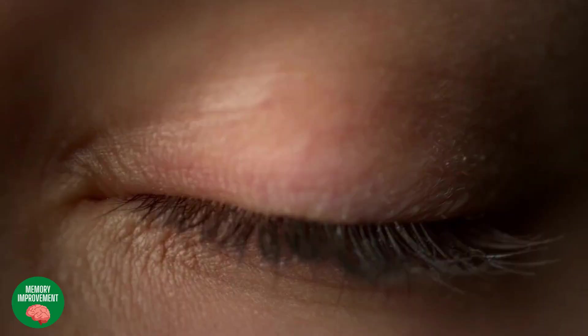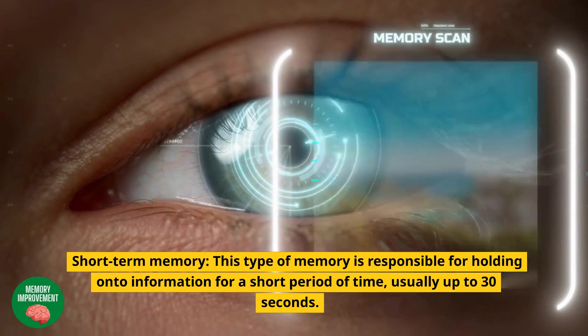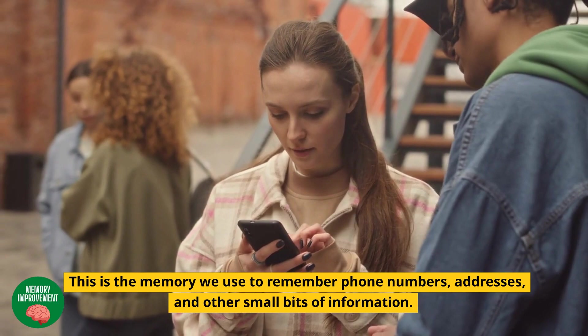Short-term memory: this type of memory is responsible for holding onto information for a short period of time, usually up to 30 seconds. This is the memory we use to remember phone numbers, addresses, and other small bits of information.